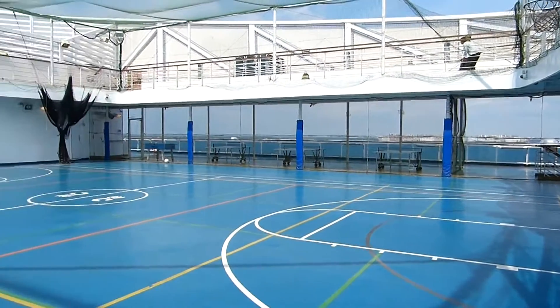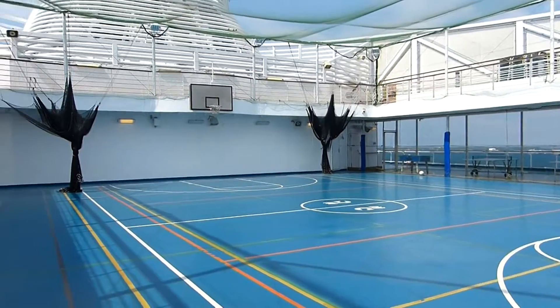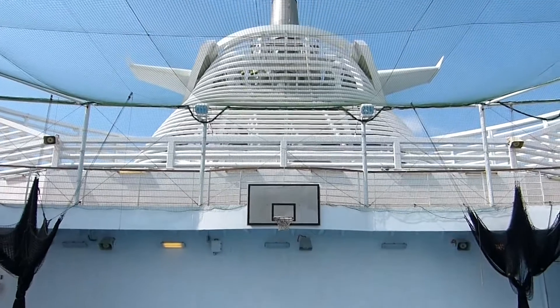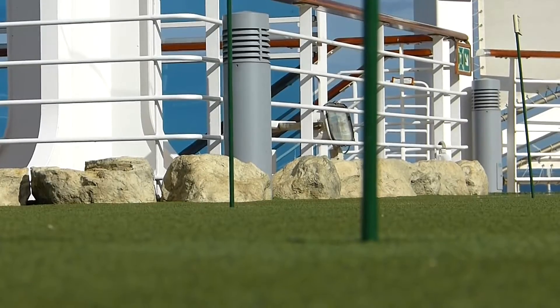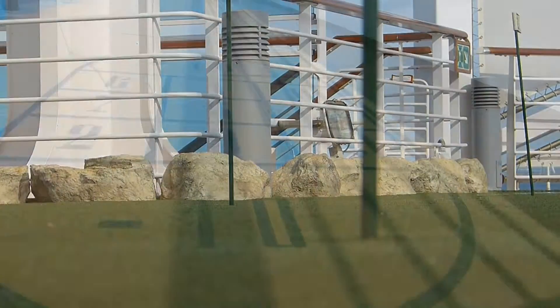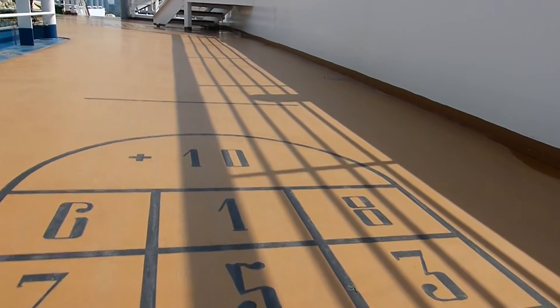There are plenty of activities to keep you entertained during the day. Why not shoot some hoops, play football or practice your perfect tennis serve in the sports court. For more leisurely games, head to the turf and try to get a hole in one, or enjoy a game of shuffleboard — a cruise tradition.